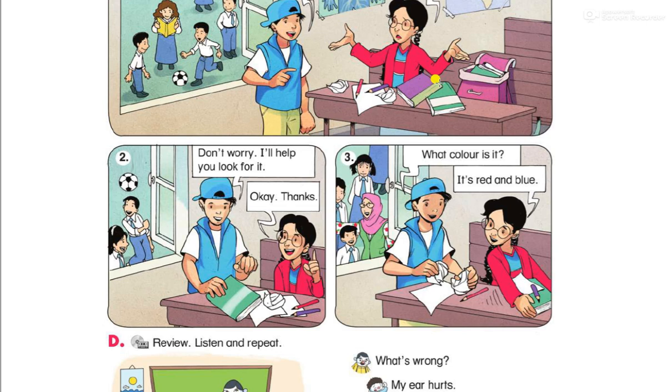Pitch number three: What color is it? What color means what color. It's red and blue — أحمر وأزرق.